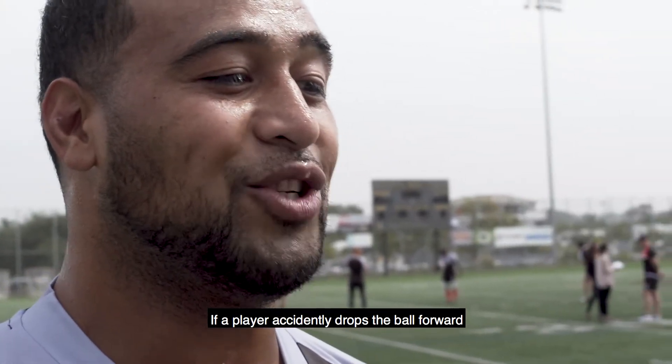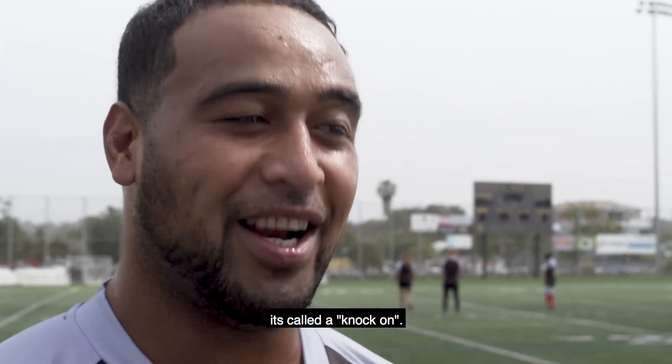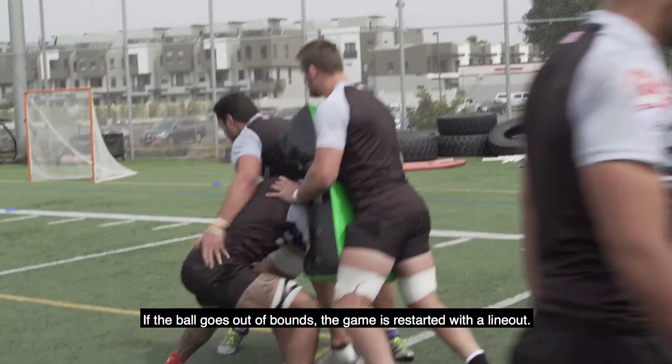If a player accidentally drops the ball forward or knocks it forward with his hands, it's called a knock-on. Like in soccer, when the ball goes out of bounds they have a line-out — both teams line up at the edge of the field and the ball is thrown in.